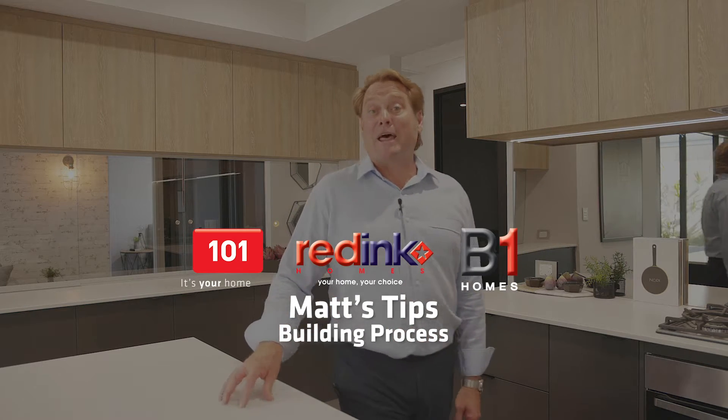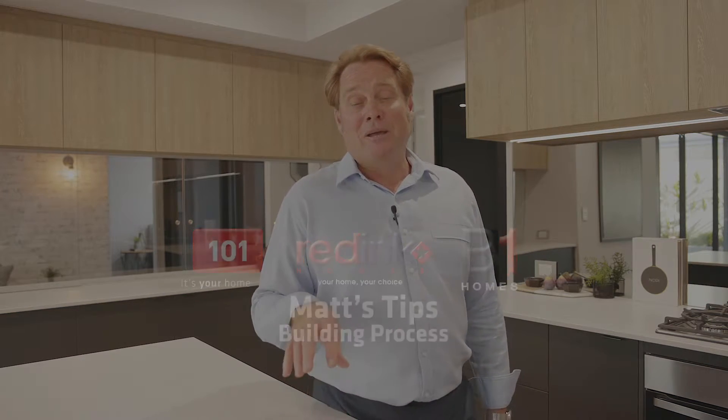G'day guys, Matt here for another Matt's Tips. So, today's all about the building process, and I get asked this all the time how complicated it is — and it's not, it's pretty easy.